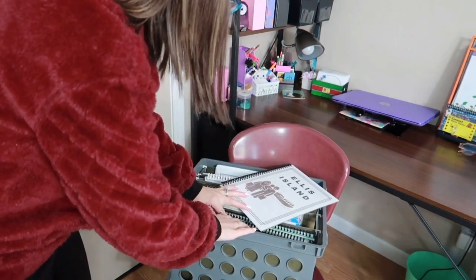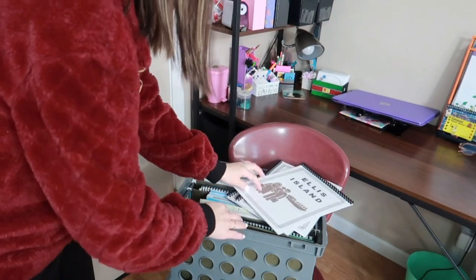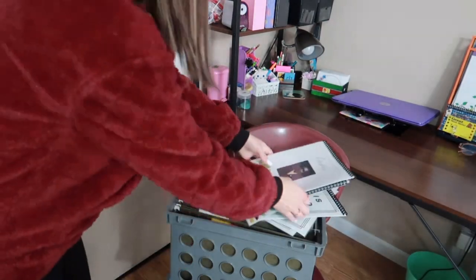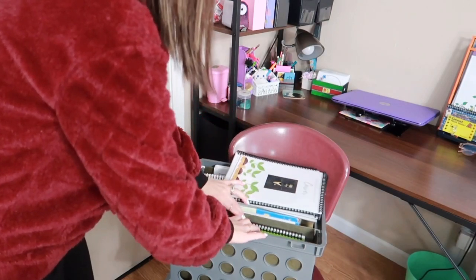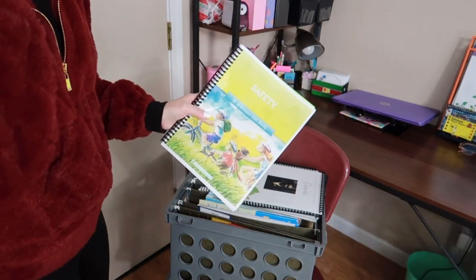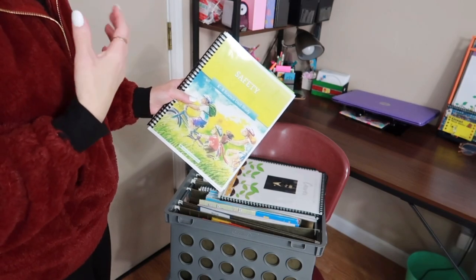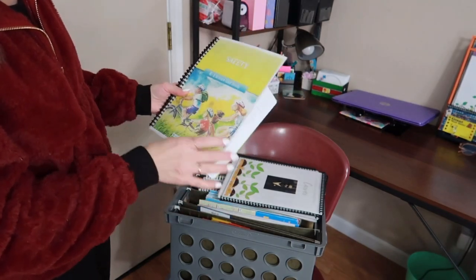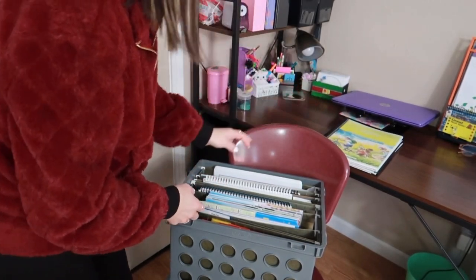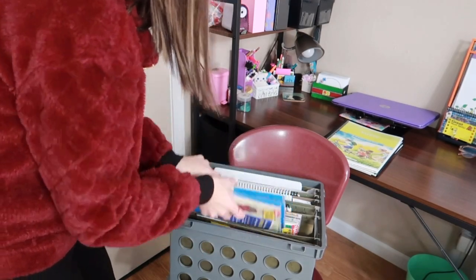This quarter we'll be working through Ellis Island and George Washington Carver. We're also going to be doing the safety unit through The Good and the Beautiful. I was going to make a unit on healthy eating but didn't get around to it, so we'll use this second quarter and hopefully jump into that third quarter. With Christmas, I just didn't want to spend my whole break working — I wanted to be with the kids.